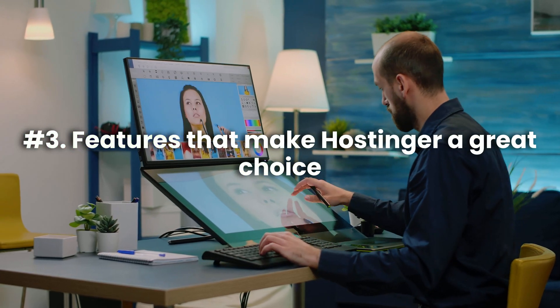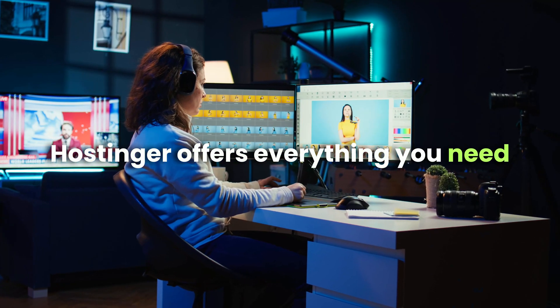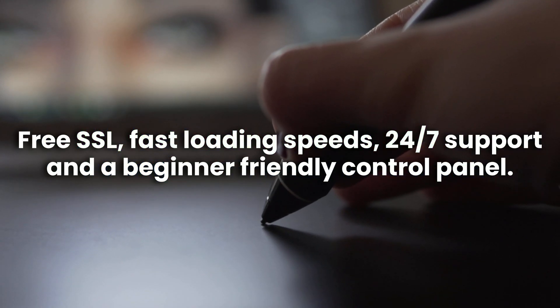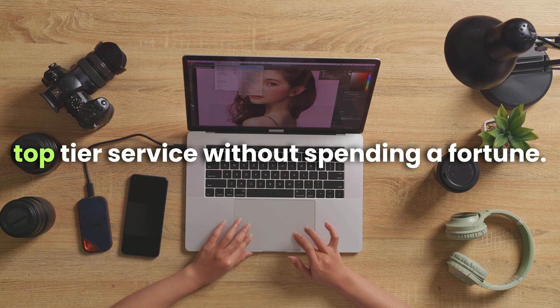Third, features that make Hostinger a great choice: Hostinger offers everything you need for a smooth website launch — free SSL, fast loading speeds, 24/7 support, and a beginner-friendly control panel. And with a first-time discount, you get top-tier service without spending a fortune.